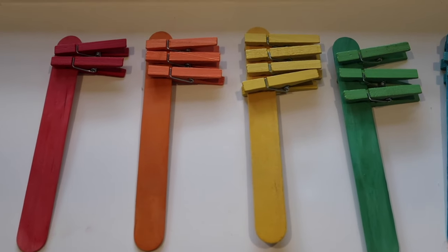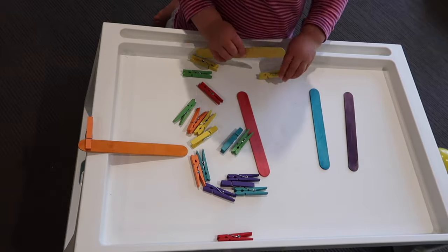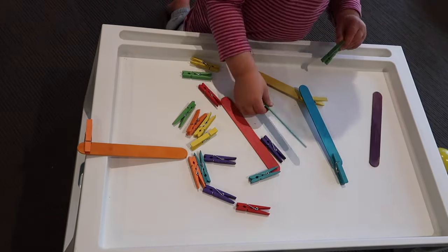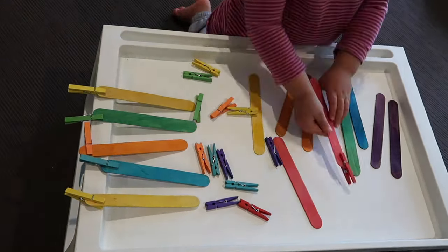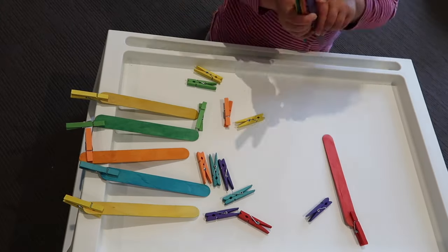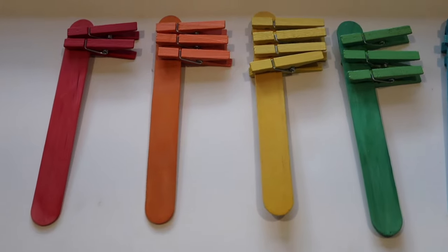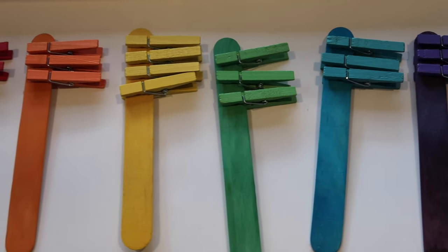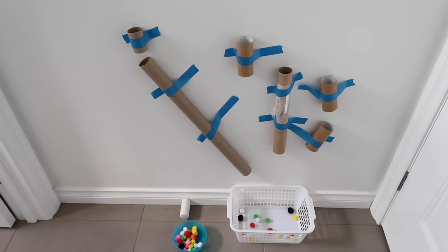The sixth activity is a color matching activity using paddle pop sticks and colored pegs — she just pegged them to each matching color. Whenever there was an opportunity to count, I would take it, so we counted the pegs as she put them on. This is a super fast activity to set up. In the future I plan to write a number on the bottom so she'll count out that number of pegs and peg it to the paddle pop stick.